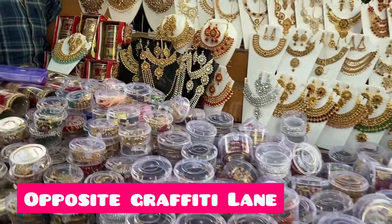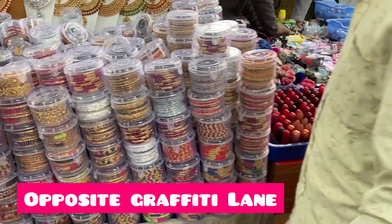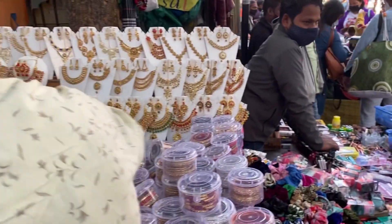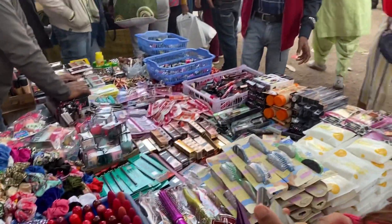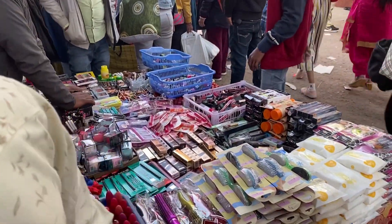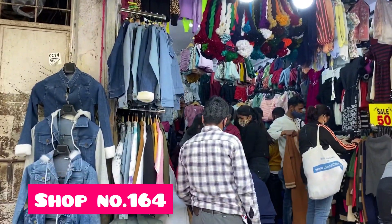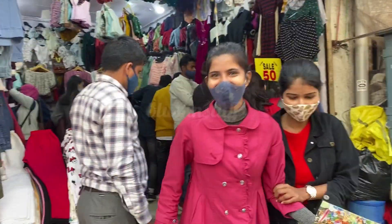The prices were fixed at 350 rupees. Opposite Graffiti Lane, Graffiti Lane was closed, so in front of them there is an ornaments and jewelry stall with artificial jewelry plus makeup — you will get a lot of good things starting from just 10 rupees.